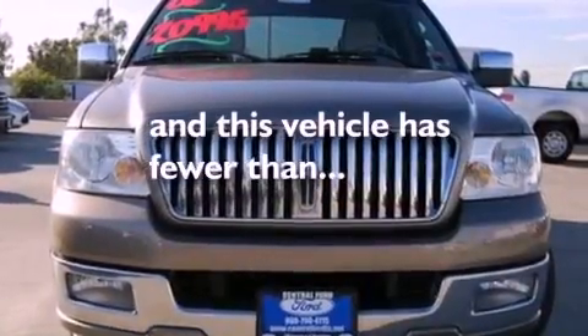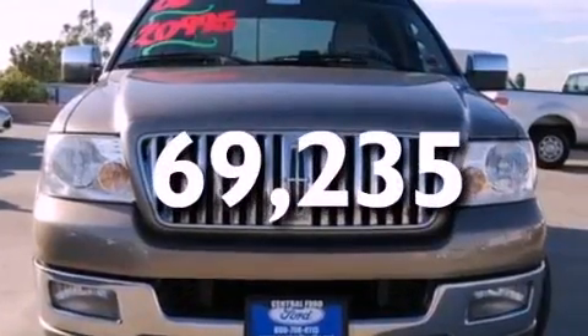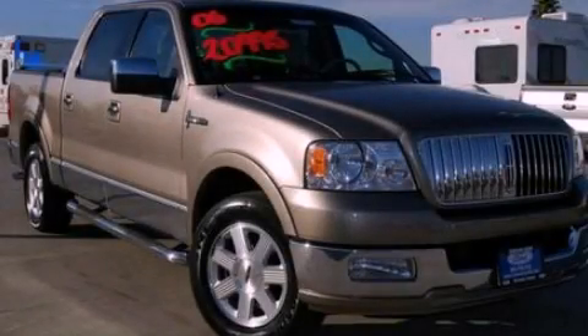This vehicle has less than 71,000 miles. Call now to find out how you can own this breathtaking vehicle.